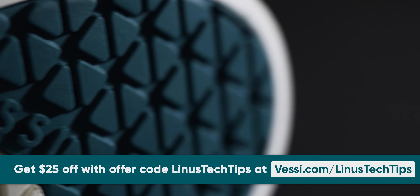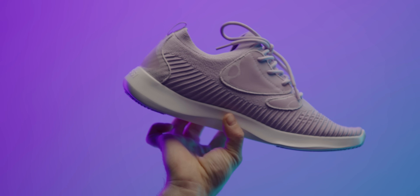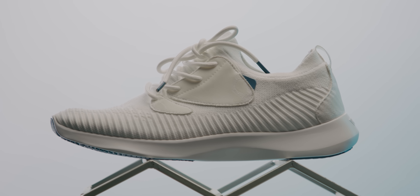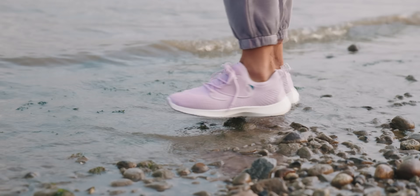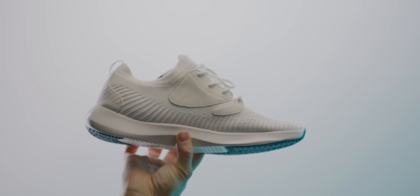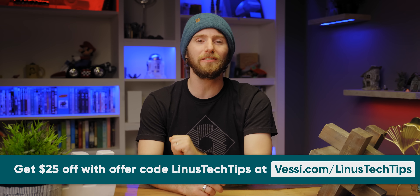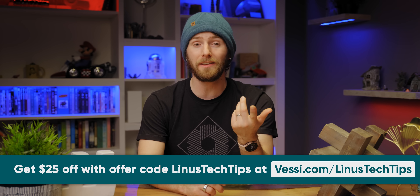Thanks to Bessi Footwear for sponsoring today's video. Bessi Footwear is known for being lightweight, easy to pack, comfortable, and most importantly water-resistant. They released their new Everyday Move shoes with enhanced breathability, added support, a pull tab for easy on and off, vegan suede lace cages, extra midsole cushioning, and the same water-resistant Dymatex technology found in other Bessi shoes. The dual climate knit material keeps your feet warm in winter and cool in summer. Get your Bessi shoes at Bessi.com/LinusTechTips and get $25 off using code Linus Tech Tips at checkout.